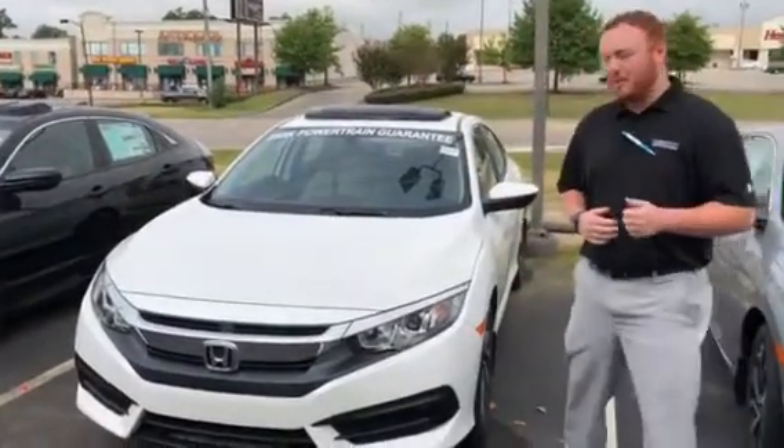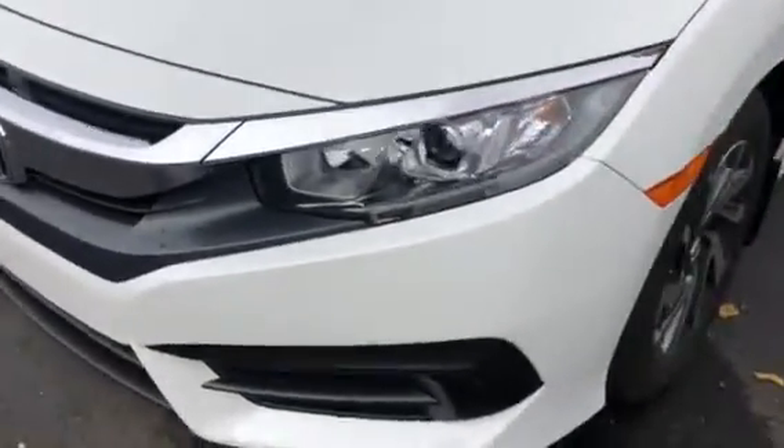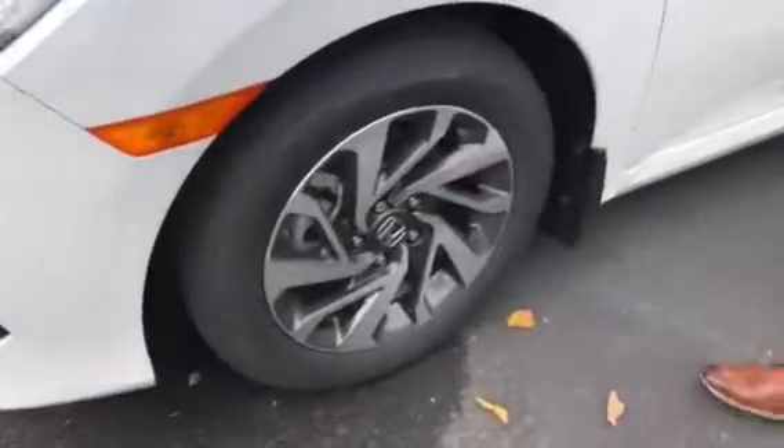A few things I do want to point out on this EX: you do have an LED daytime running light, you do have your alloy wheels, and breakaway mirrors.